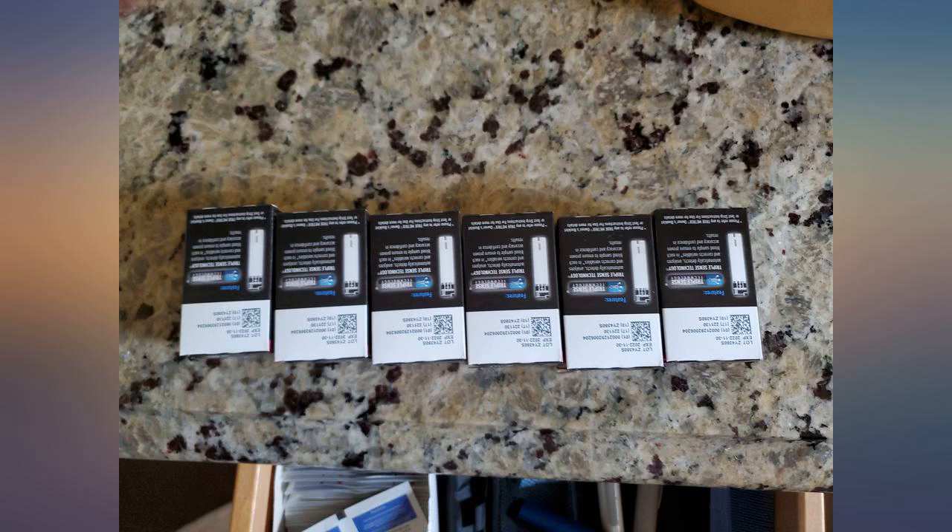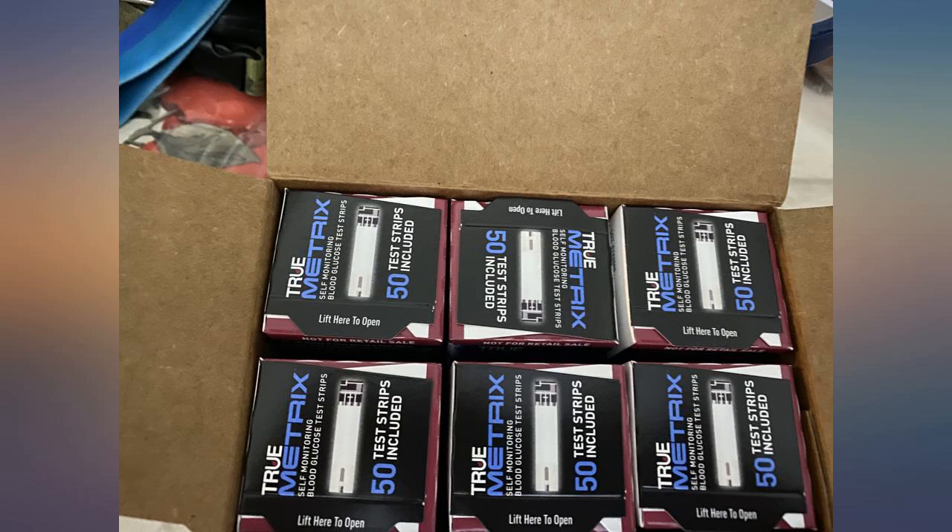If you use these test sticks, I recommend this seller for this product. My product came earlier than I thought it would and has a long shelf life. I order these every time I need test strips.